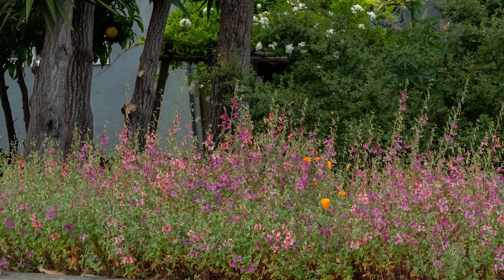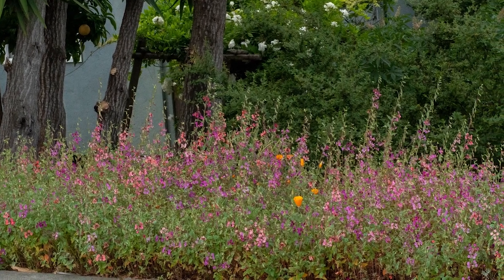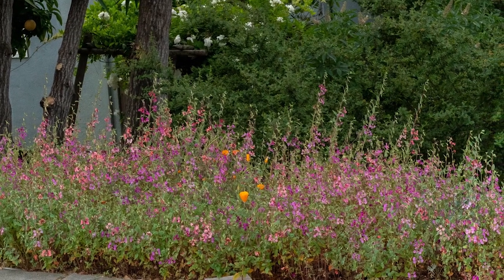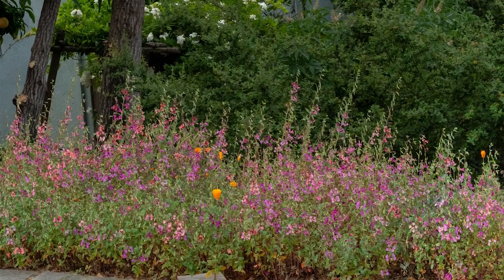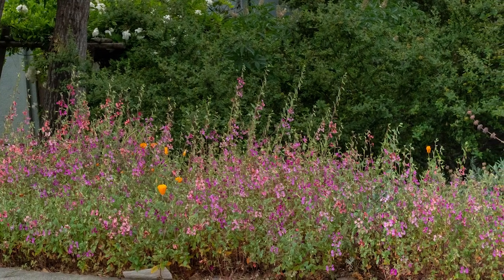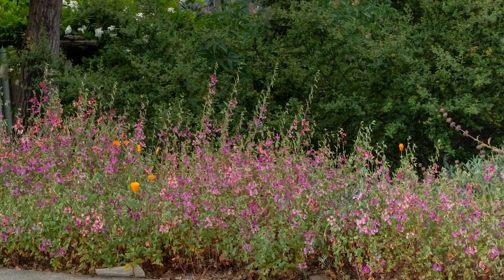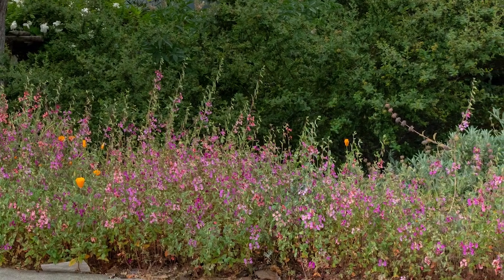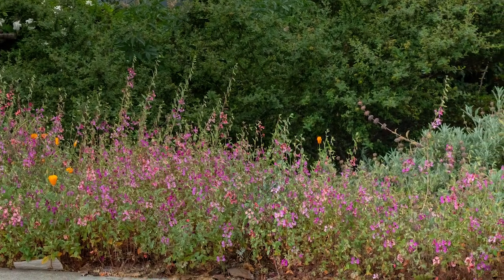Welcome to the first update for the Fleming Avenue garden. It's been about a month and a half since the garden video and much has changed. This time I'd like to feature some of the pollinators that visit and live in the garden. One of the great things about planting a native garden is that you attract so much life.